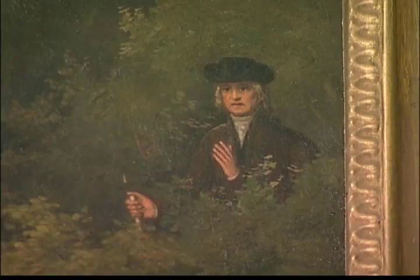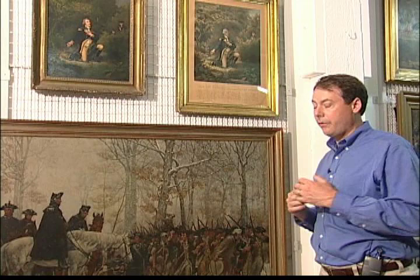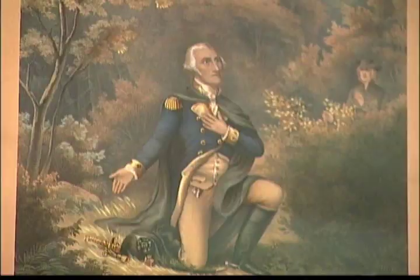It was recorded by a descendant of the Quaker Isaac Potts, who claimed to have heard from Potts that he had encountered Washington in prayer during the Valley Forge encampment, and that it had first awakened in him the belief that America would prevail in its quest for independence.